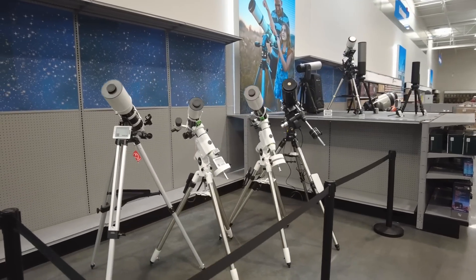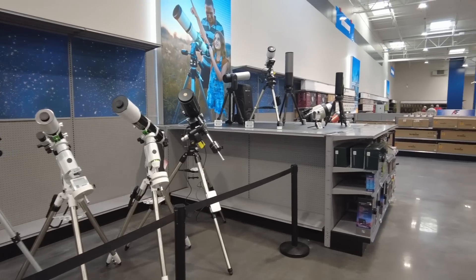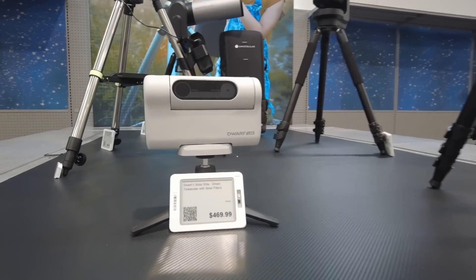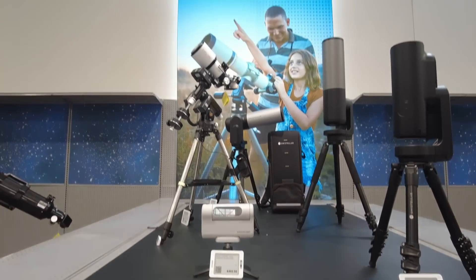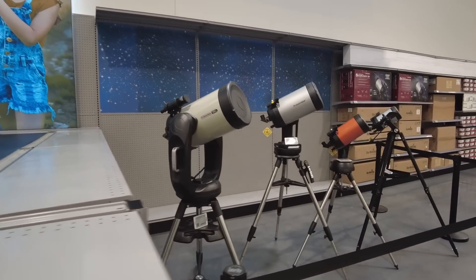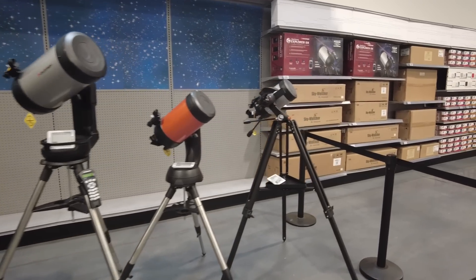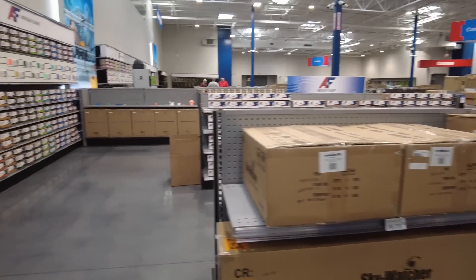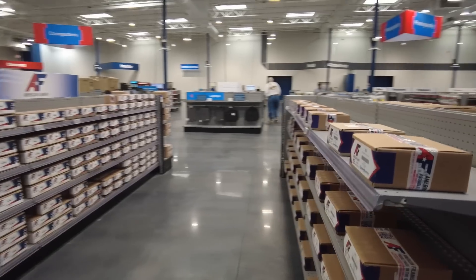Something else they're carrying now is telescopes. I don't know very much about telescopes — not one of those avenues I've ever gone down — but they had a pretty impressive collection. Jason, one of the guys from Giga Parts, was telling me about one particular model that's a pretty credible unit in a really small package. There were several floor models on display plus boxes and boxes of telescopes sitting on two different racks.